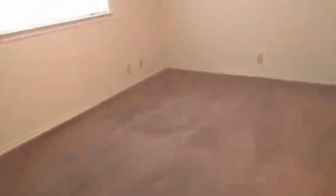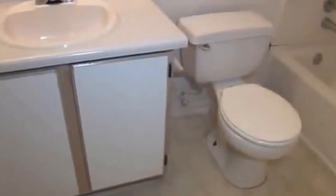Here's a linen closet at the end of the hallway. Then we have the master bedroom with a walk-in closet — it's a very good size. It's also pre-wired for a security system. And then we have the master bathroom with sink, toilet, and tub-shower combination.